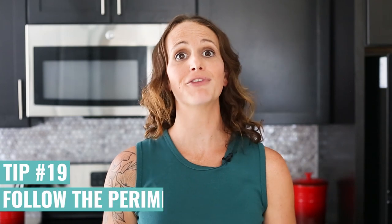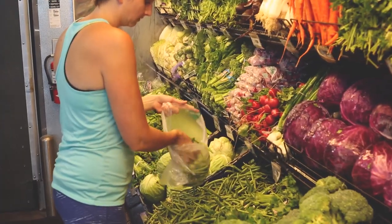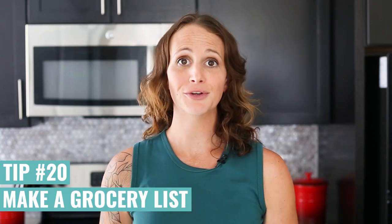When you're grocery shopping, follow the perimeter rule — go around the edges of the supermarket where things like produce, dairy, and meats are, and avoid all that prepackaged stuff in the center like cookies and unhealthy sweetened items. Make a grocery list before you go and stick to it so that you get all the things you need and avoid all that prepackaged stuff you don't.